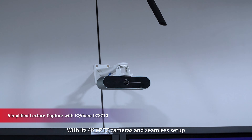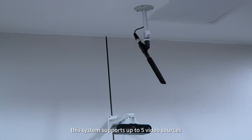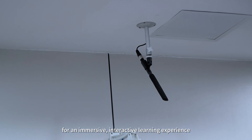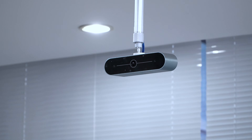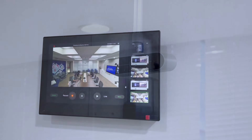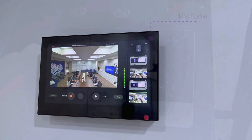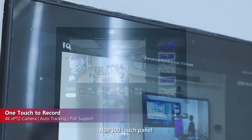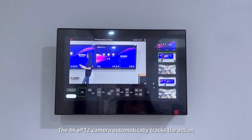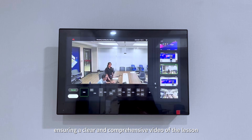With its 4K ePTZ cameras and seamless setup, this system supports up to five video sources for an immersive, interactive learning experience. Vanessa hits the record button from the NDP 100 touch panel and the lesson recording starts right away. The 4K ePTZ camera automatically tracks the action, ensuring a clear and comprehensive video of the lesson.